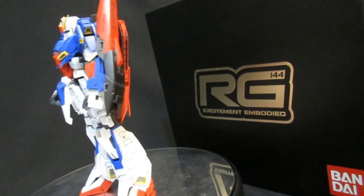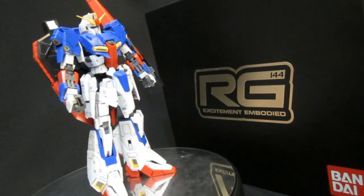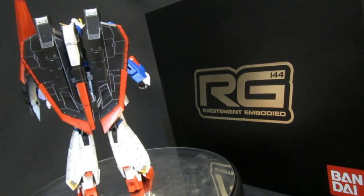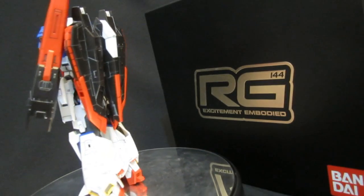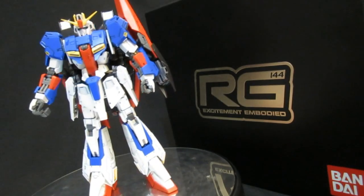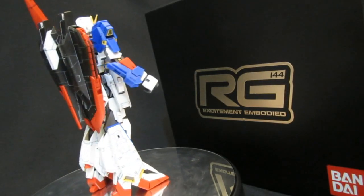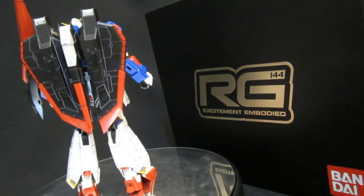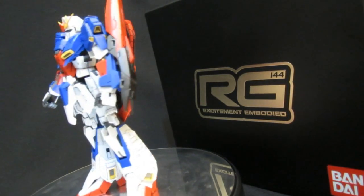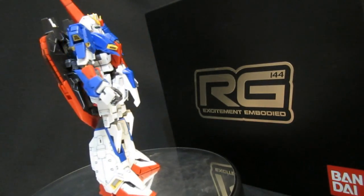Unlike the Master Grade which had a price increase, both RG GP01 and GP01Fb are going to be coming out at that sweet RG price of 2500 yen. So far it's only the Zeta that has broken that mold. There may be some color differences, but it's early prototype stage and we'll be getting more scans and news as things get nearer. Overall it looks like it's going to be the go-to stuff for UC fans in Japan and around the world.